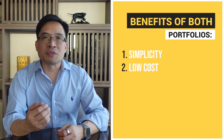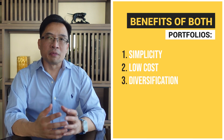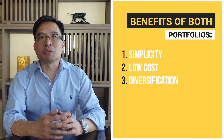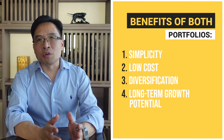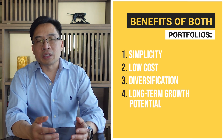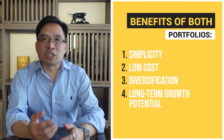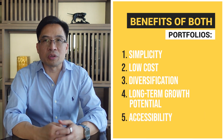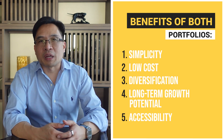Both strategies seek to minimize fees and expenses and maximize long-term returns. Three, diversification: both portfolios provide a diversified investment strategy that spreads risk across multiple asset classes. Four, long-term growth potential: both portfolios are designed to provide long-term growth potential and are based on an investment philosophy that emphasizes the importance of patience and discipline. Five, accessibility: both portfolios are easy to implement, as individual investors can purchase low-cost index funds through online brokerage accounts or other investment platforms.